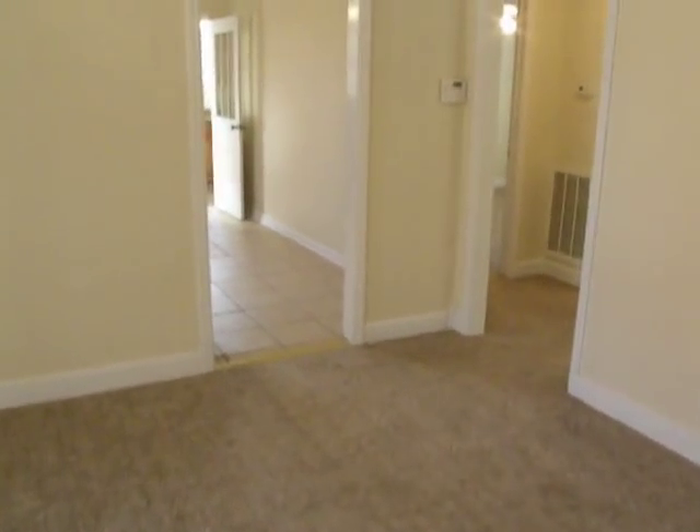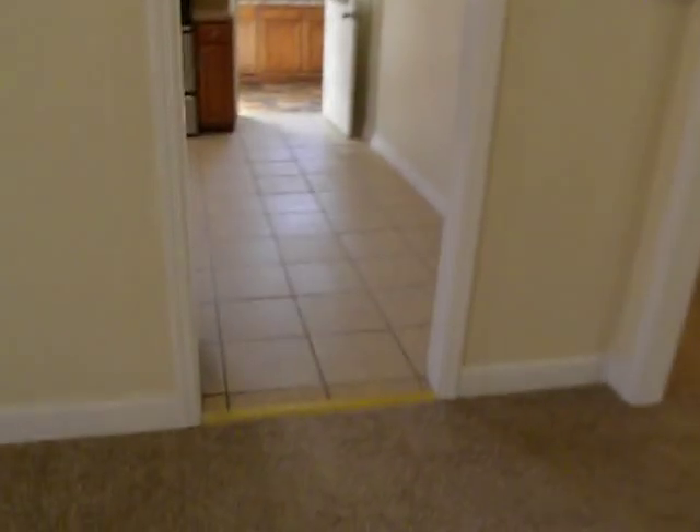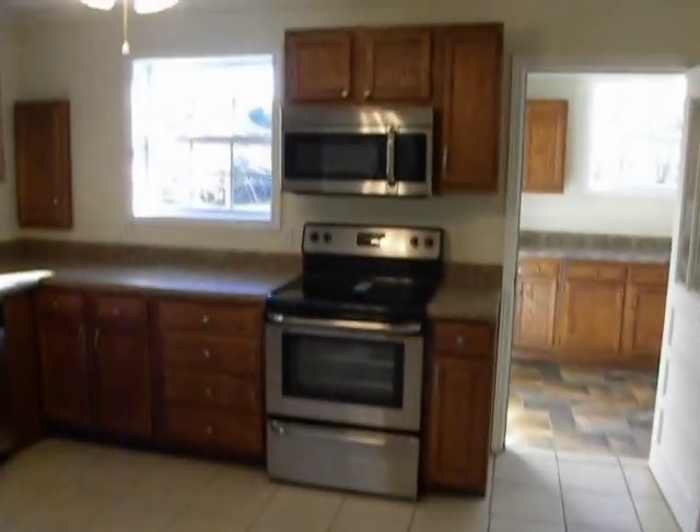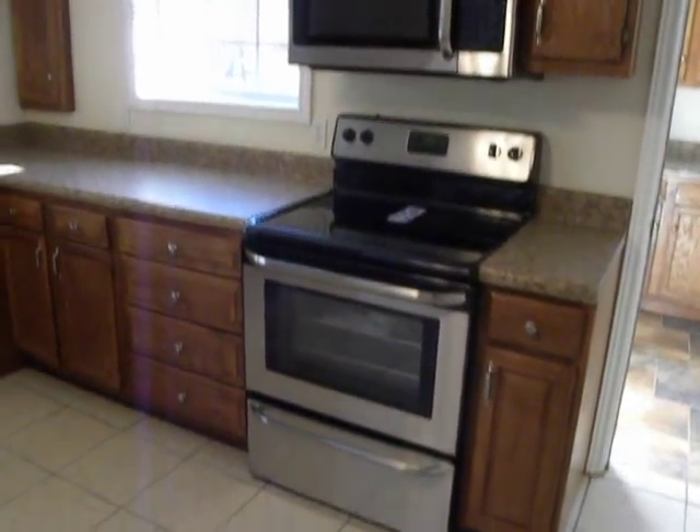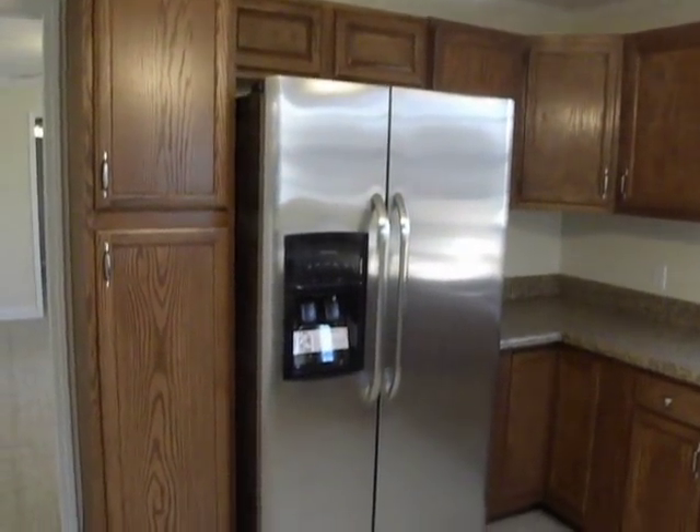Swinging back around this way, to your left you'd have the kitchen. Notice the ceramic tile. This kitchen was really upgraded — new cabinets, new countertops, stainless steel Frigidaire appliances. You've got the range, the microwave, dishwasher, and a side-by-side fridge with water and ice in the door. Good bit of cabinet space here.